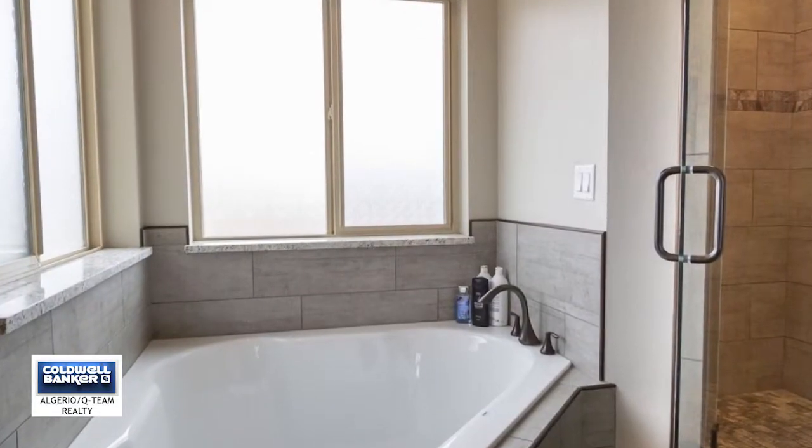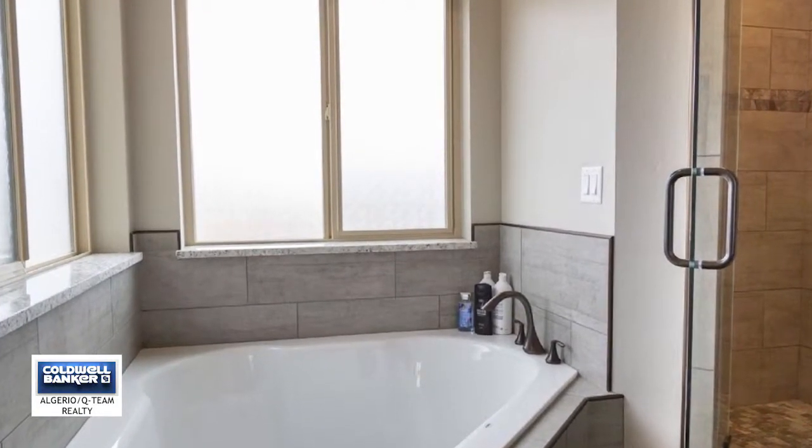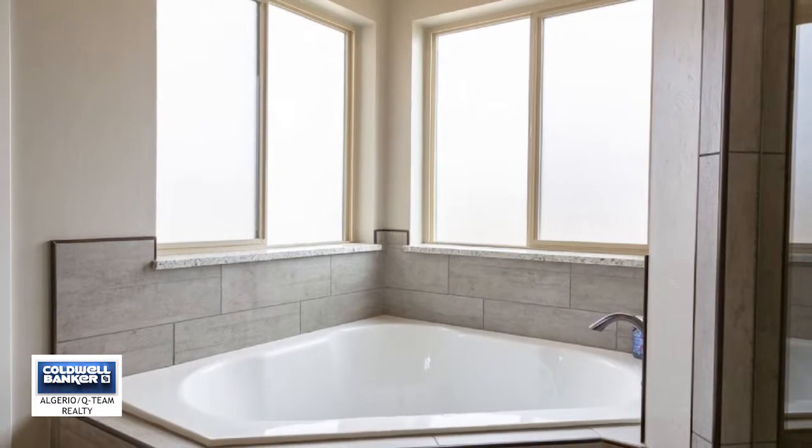This home is a must see to appreciate all the added upgrades. Call Casey Lynch and see it in person today.